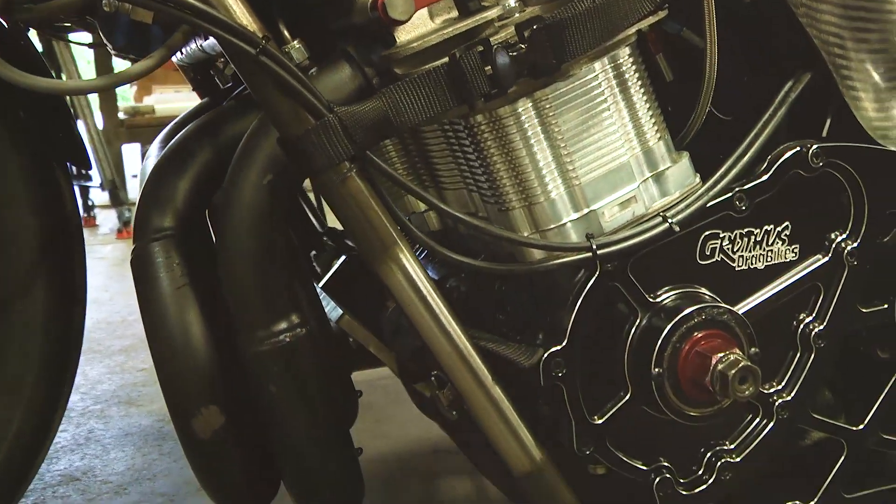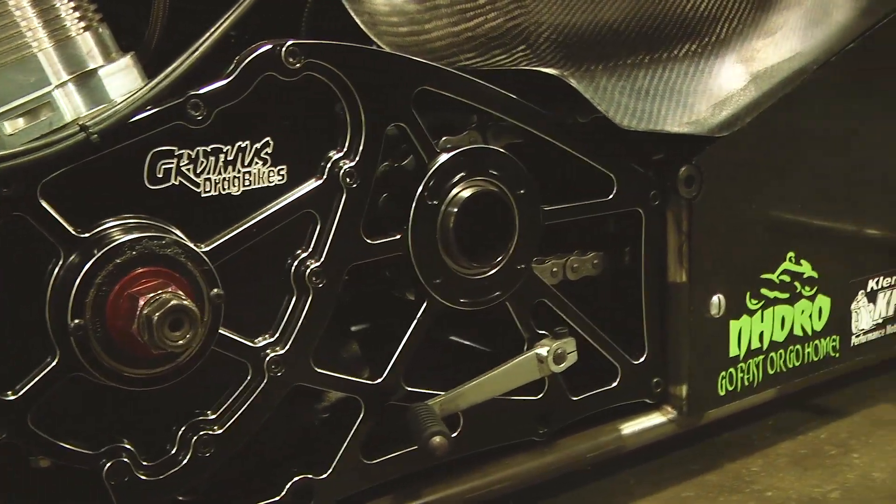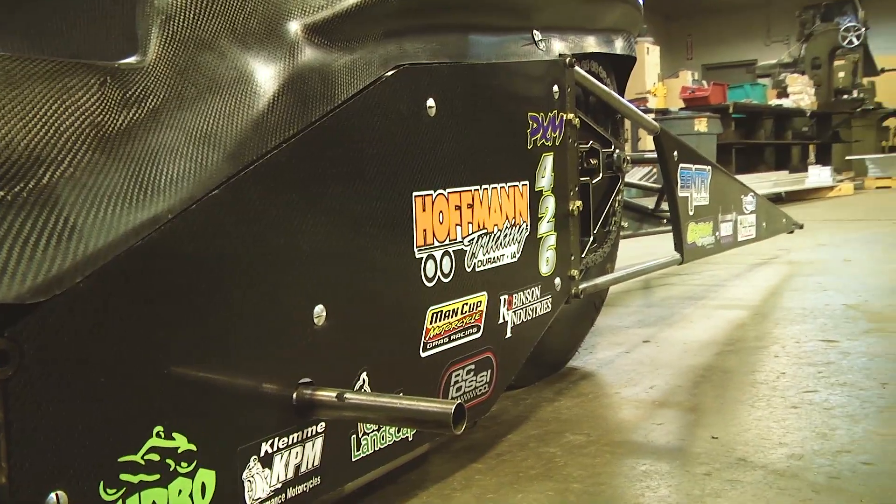Oftentimes the chassis become very long in length because it increases the amount of traction that we're actually going to apply to the track. And when you extend the frame on a machine like this with the amount of horsepower that we're putting to it, it's very critical that the chassis and all the components are rigid enough.